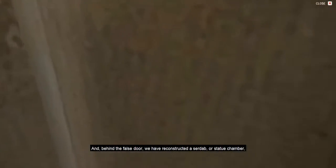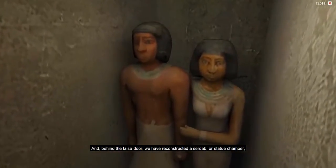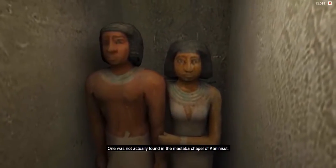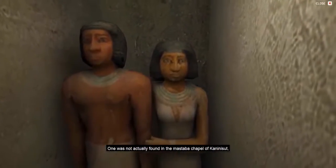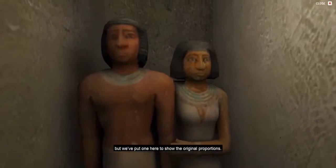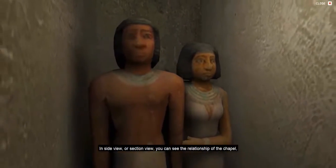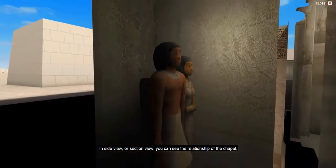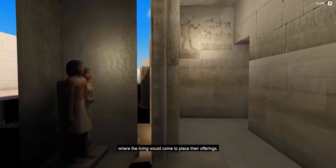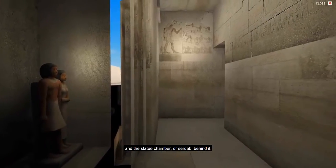Behind the false door, we have reconstructed a sirdab or statue chamber, and placed a statue inside. One was not actually found in the mastaba chapel of Kani Nisut, but we have put one here to show the original proportions. In side view or section view, you can see the relationship of the chapel, where the living would come to place their offerings, and the statue chamber or sirdab behind it.